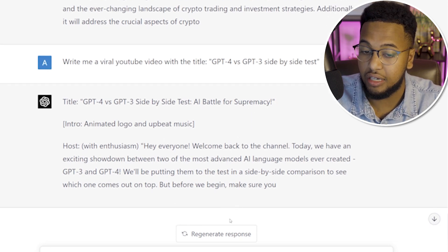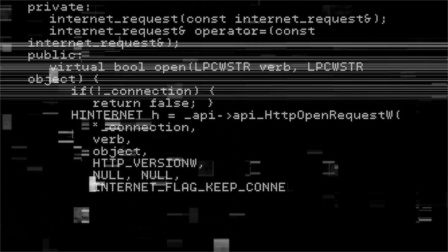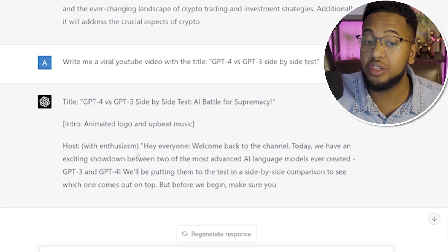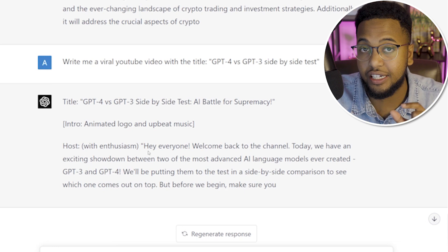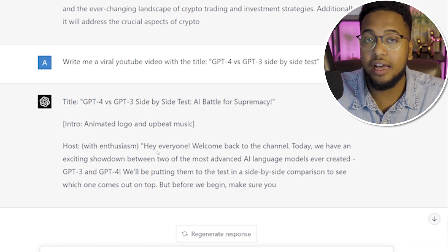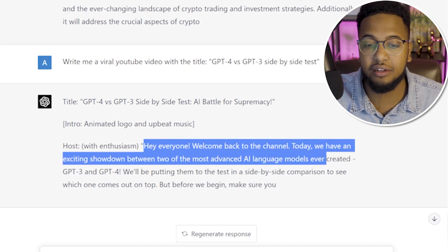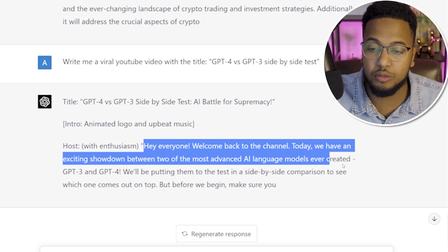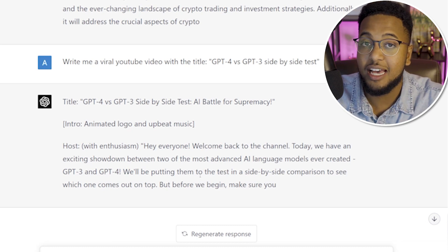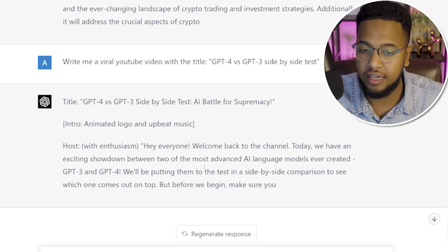What impressed me even more was that without being asked, GPT-4 immediately started generating an entire script for the video. I had to stop the generation because it was going to write the whole thing. It even started by saying 'as a host, with enthusiasm' — showing it knows YouTube requires a strong hook. It said 'Hello everyone, welcome back to the channel. Today we have an exciting showdown between two of the most advanced AI language models ever created.' It did all that without a command, seemingly reasoning about what would come next.